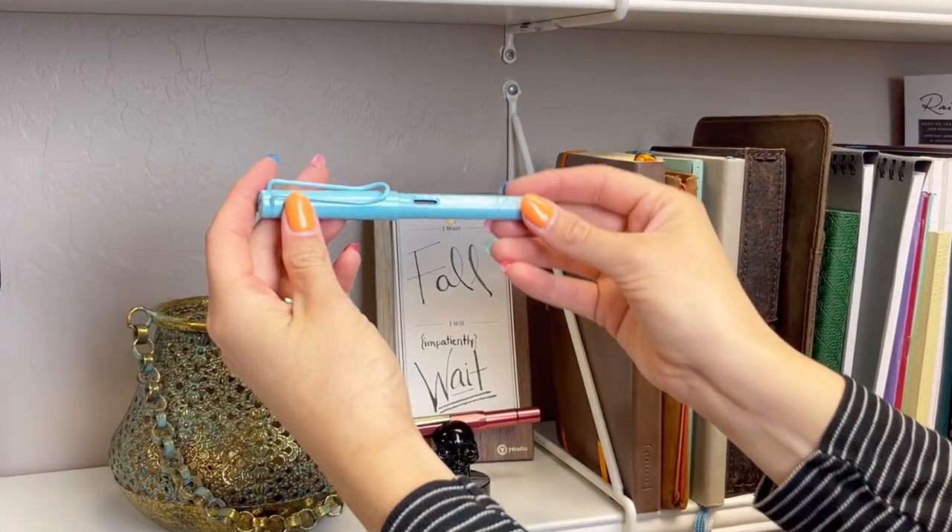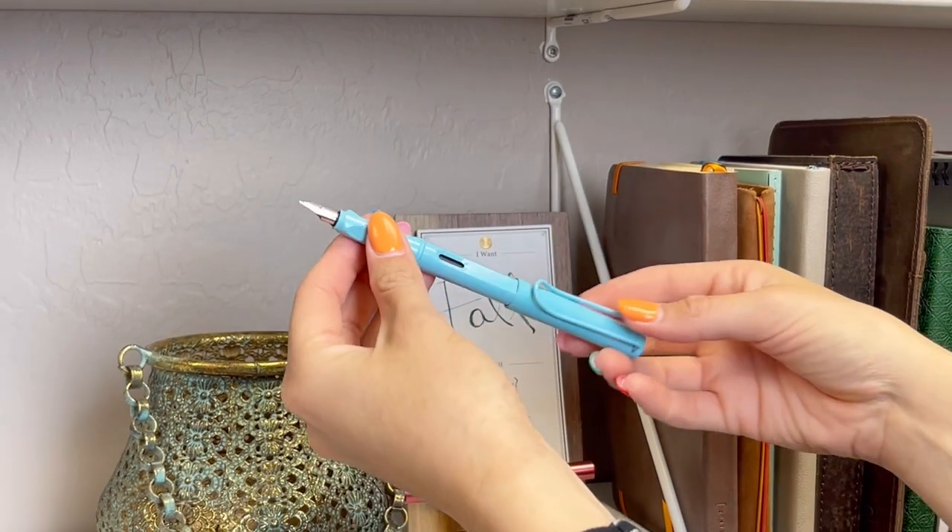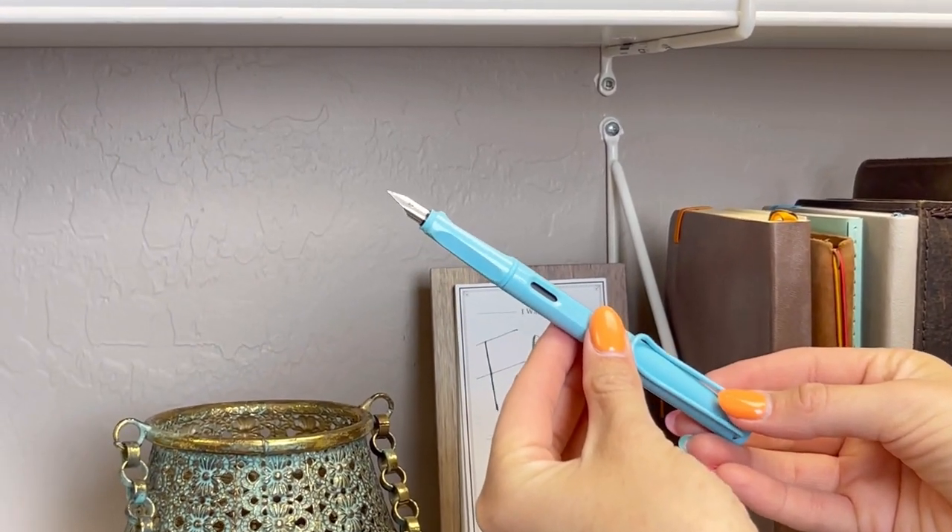Let's start with the Lamy Safari Fountain Pen, a classic and popular choice. It has a sturdy and lightweight design, and the nib is replaceable and interchangeable, making it versatile and customizable.